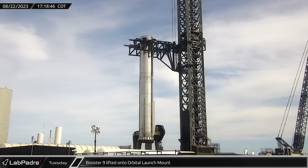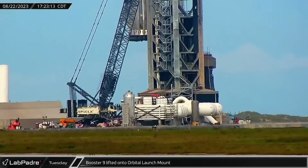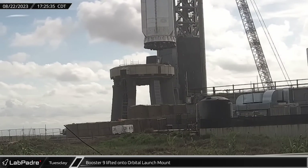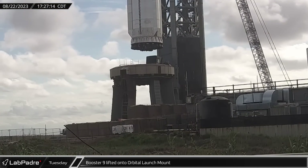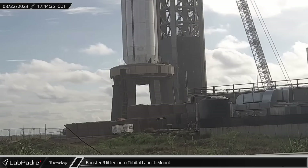Once the booster was in position, the chopsticks closed around it, followed by the stabilization hard points that kept the rocket level. Once everything was ready, the booster was lifted above the OLM and rotated into position before settling into the launch mount.